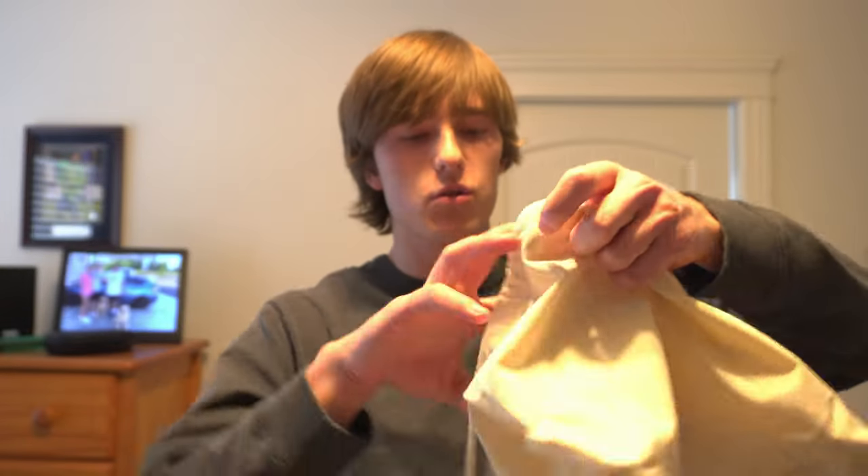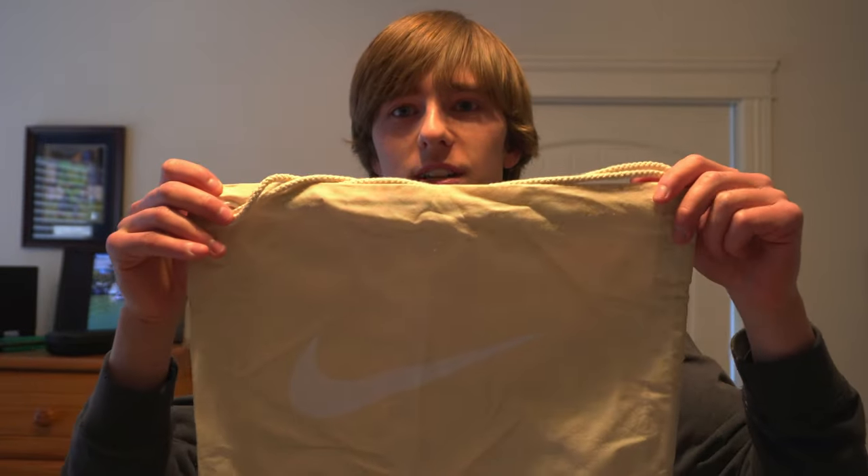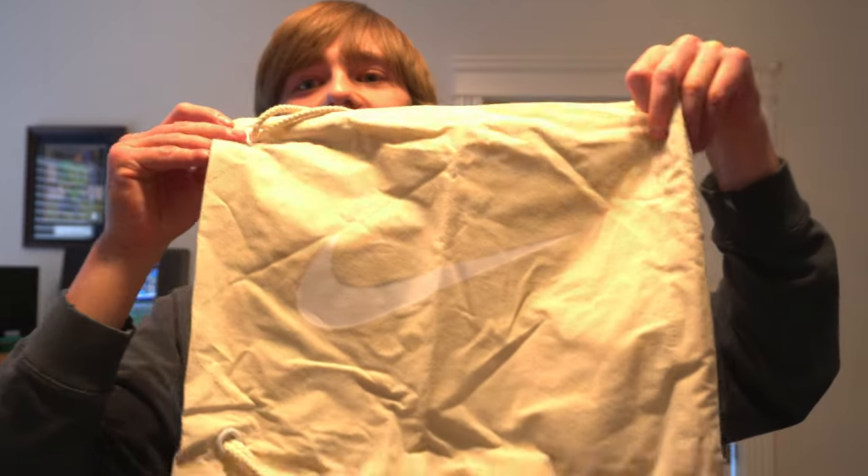And then in the bag we have like this weird old-school bag — I don't know how I'd describe it, it just reminds me of a bag like a person with plants would have. I don't know where that came from, but yeah, there's the Nike sign on there.